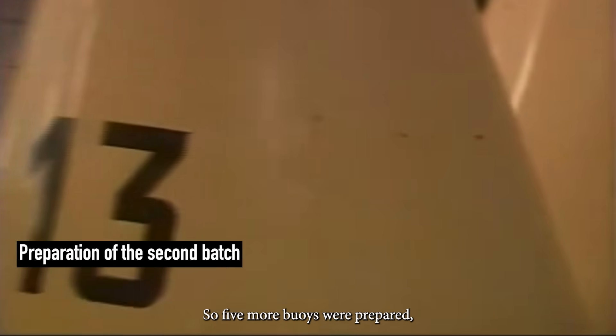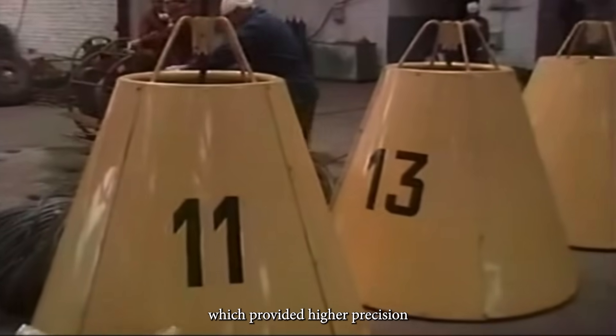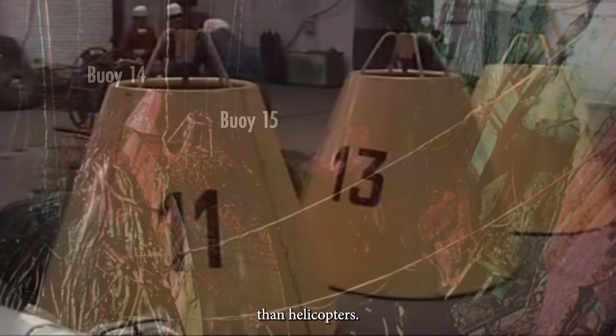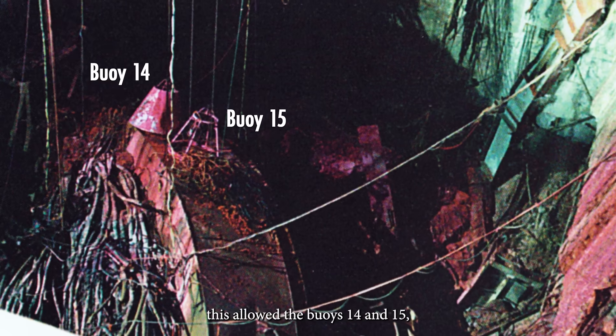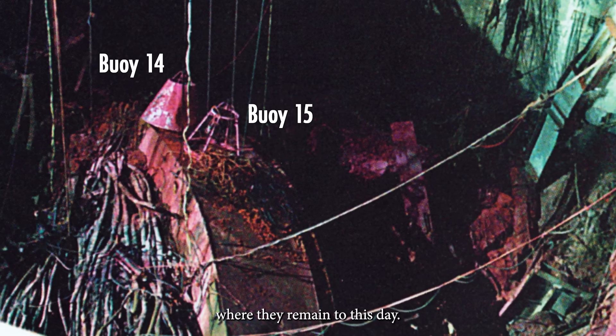So five more buoys were prepared and placed using the mug cranes, which provided higher precision than helicopters. For example, this allowed buoys 14 and 15 to be positioned directly on the skim of the reactor, where they remain to this day.